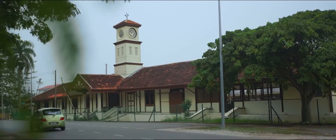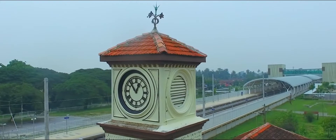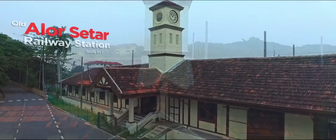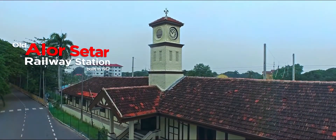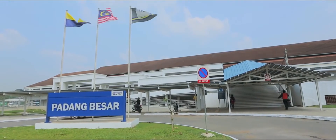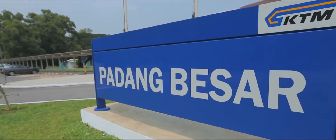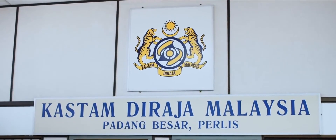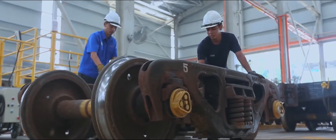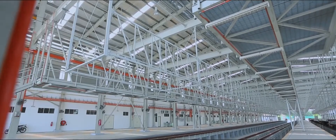The EDTP project also contained elements of conservation. In Alor Star, the old railway station had a clock tower which served the community as an iconic landmark for 98 years. Very much a part of the local heritage, this station was restored to its former glory, including the restoration of the clock which required sourcing for original parts from India. Our journey comes to an end at the last stop of the EDTP line, the Padang Besar station, which includes customs, a large state-of-the-art service and maintenance depot, and a container storage terminal. At the border with Thailand, the track then merged with Thai Railways to continue its journey.